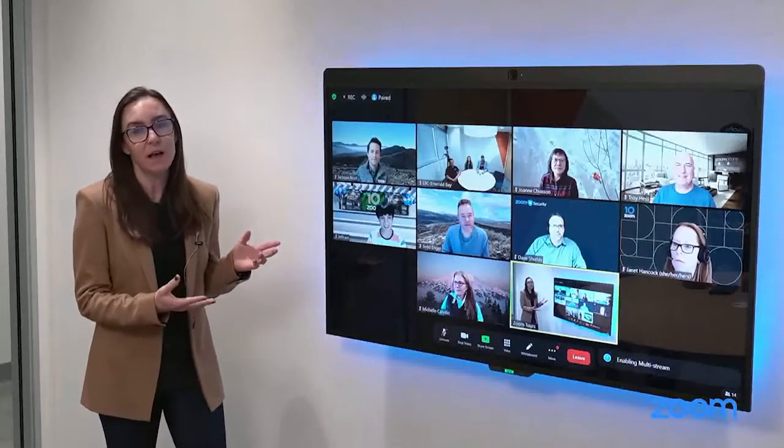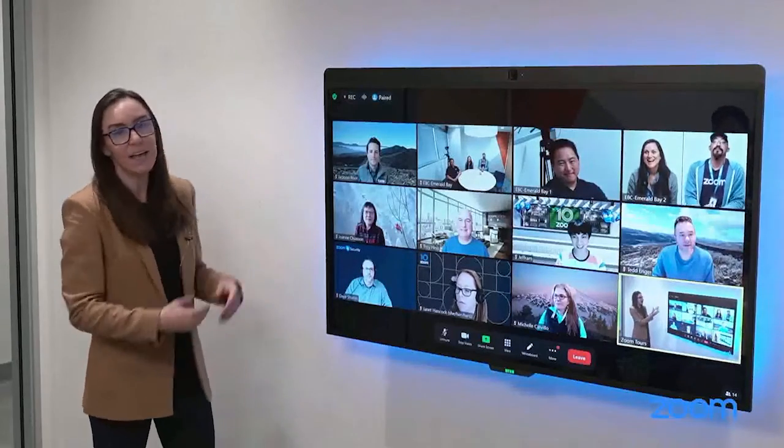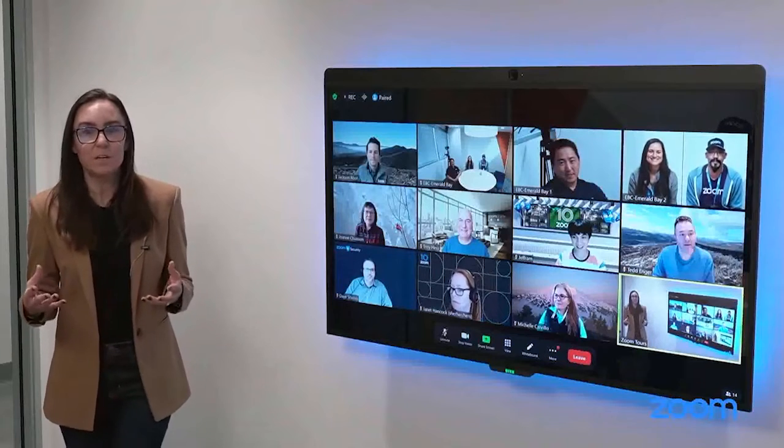Today we're here to demonstrate that on a D10-D7, which has 4K camera capabilities. So the fidelity in this room is going to be phenomenal.